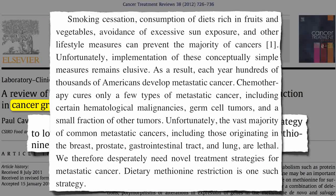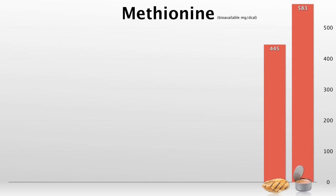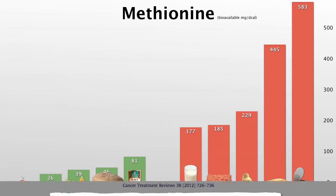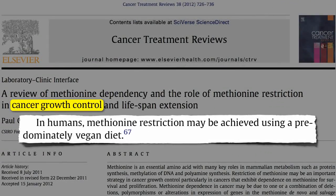So where is methionine found? Particularly chicken and fish. Milk, red meat, and eggs have less. But if you really want to stick with lower methionine foods: fruits, nuts, veggies, grains, and beans. In other words, methionine restriction may be achieved using a predominantly vegan diet.